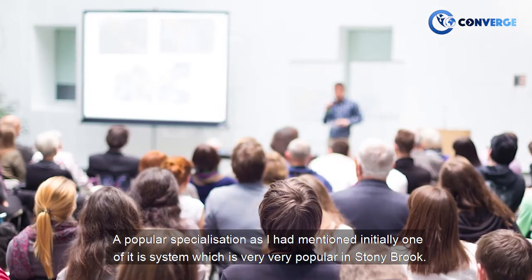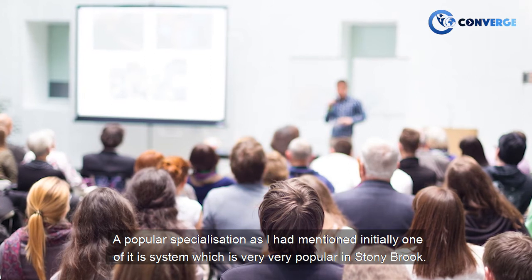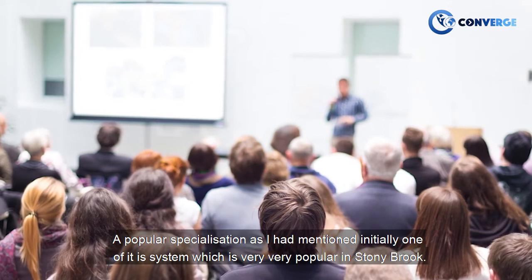Popular specializations — as I mentioned initially — one of them is systems, which is very, very popular at Stony Brook.